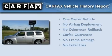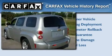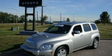This Chevrolet has had only one owner and it qualifies for the Carfax buy-back guarantee. We hope you found this video informative — please contact us today.